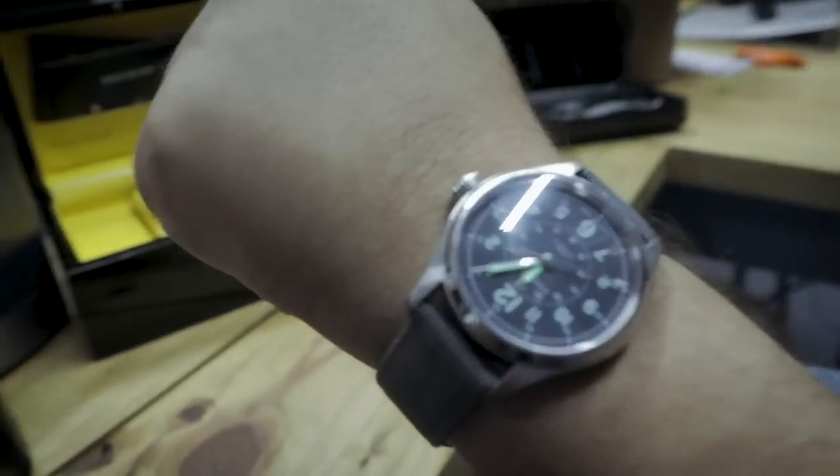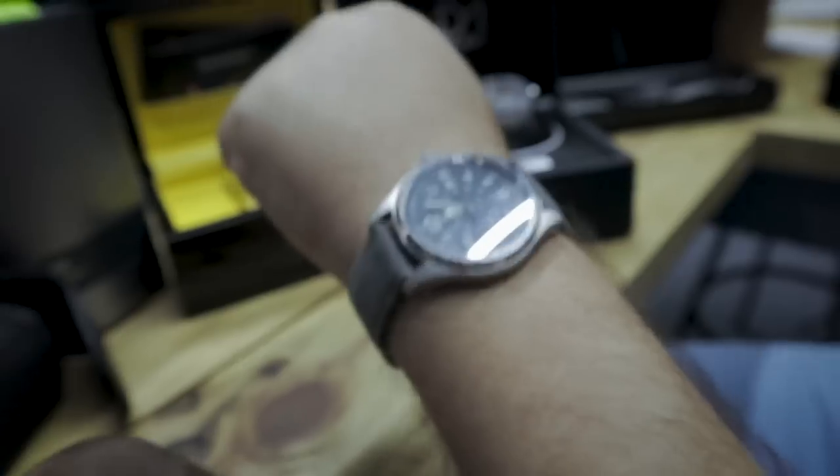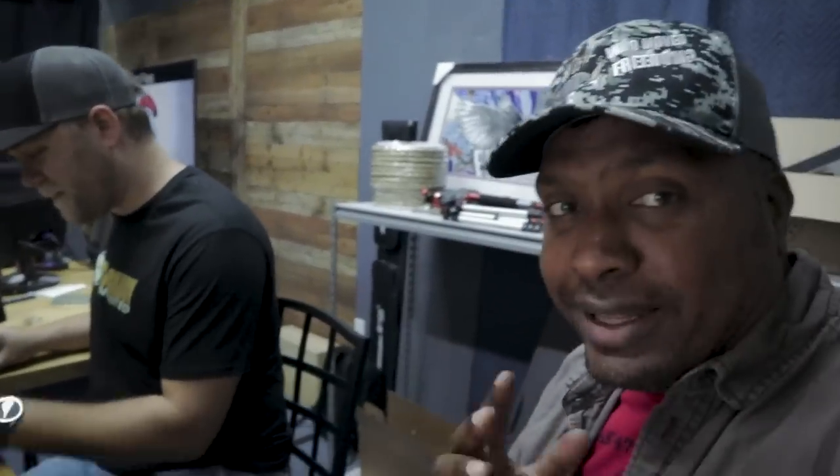Boom — there you go. That's decent lume. And let's check this one — I think this is going to be the king of the lume. Look at that — that's practically a nightlight. They loom the crap out of the Tudor.